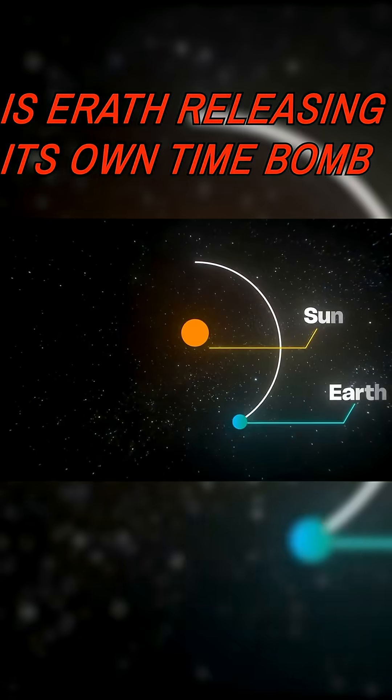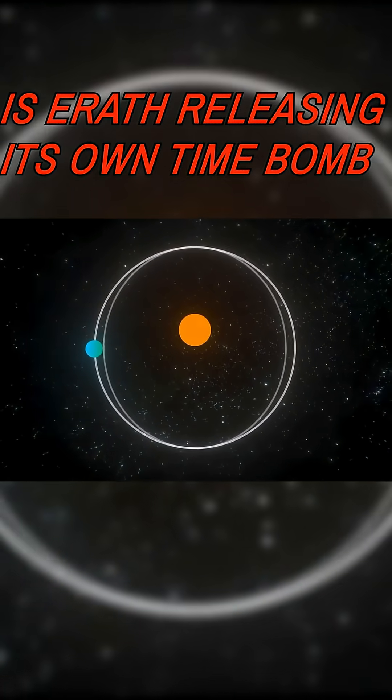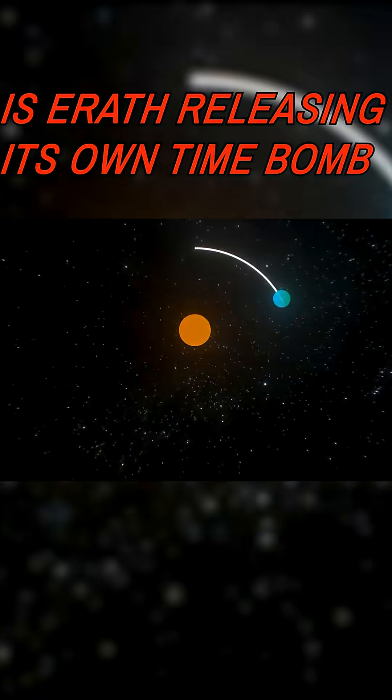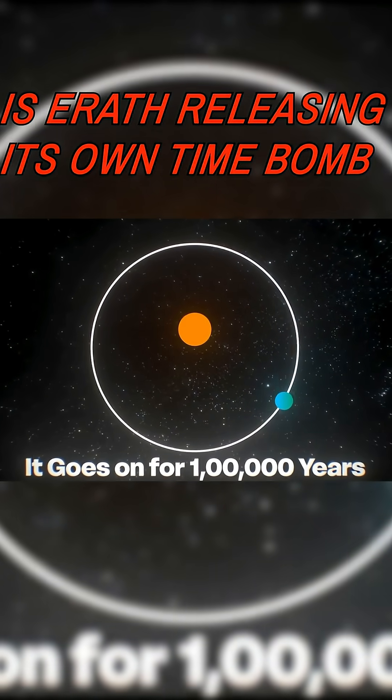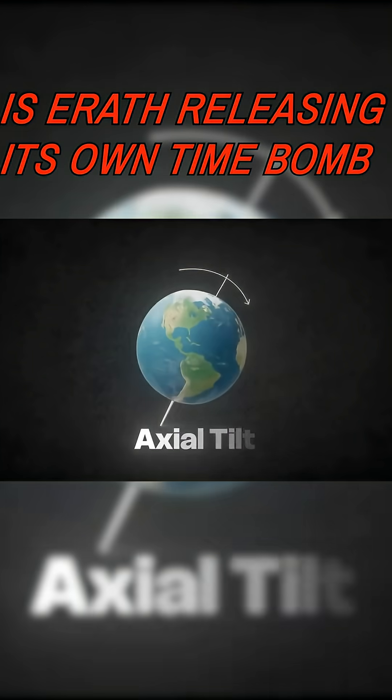The first is eccentricity. Earth usually orbits the sun in a circle, but sometimes the orbit stretches into an oval shape. When that happens, Earth receives more solar heat at certain times. This cycle lasts about 100,000 years.